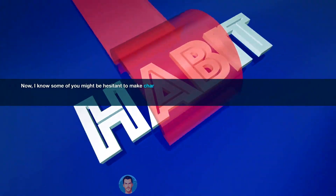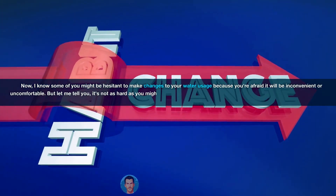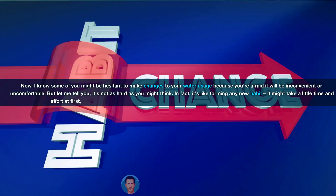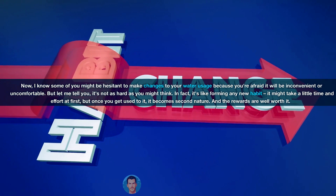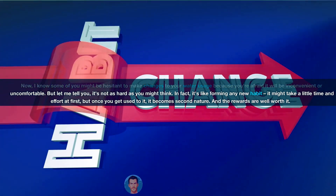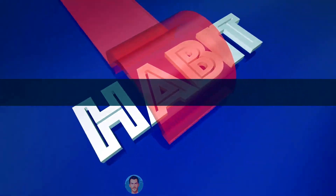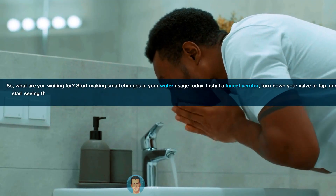Now, I know some of you might be hesitant to make changes to your water usage because you're afraid it will be inconvenient or uncomfortable. But let me tell you, it's not as hard as you might think. In fact, it's like forming any new habit — it might take a little time and effort at first, but once you get used to it, it becomes second nature. And the rewards are well worth it. So, what are you waiting for? Start making small changes in your water usage today.